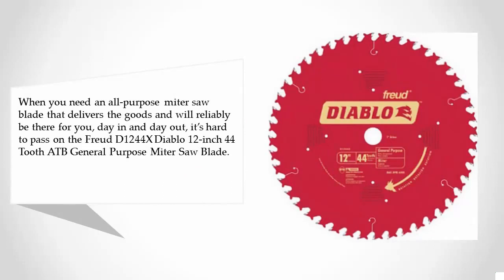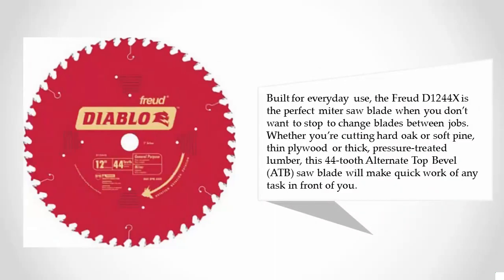Built for everyday use, the Freud D12-44X is the perfect miter saw blade when you don't want to stop to change blades between jobs. Whether you're cutting hard oak or soft pine, thin plywood or thick pressure-treated lumber, this 44-tooth alternate top bevel (ATB) saw blade will make quick work of any task in front of you.